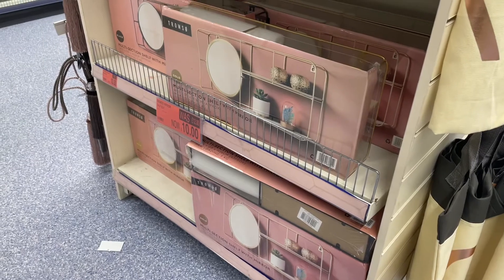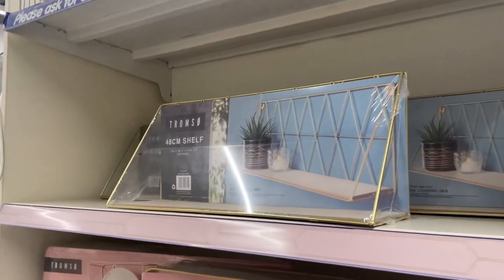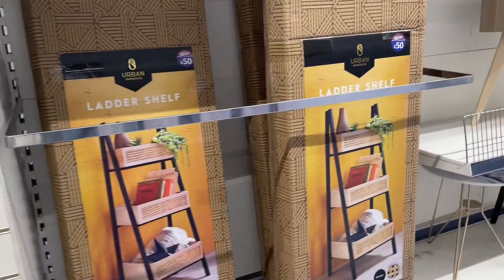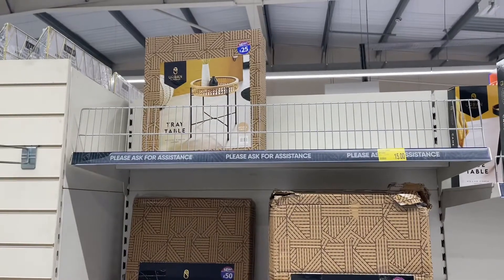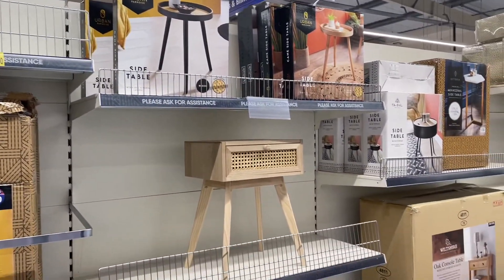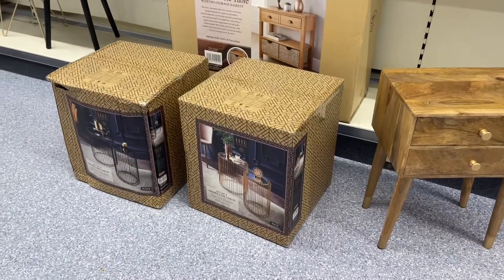So they had these nice unit shelving for £10 which is quite nice. I really like this trunk sew range - probably not saying it right - with some nice cute bags at the end which were £3. I really like this ladder shelf, I'm not sure of the styling of it but it was £50. I'm not sure of the beige bit, but there were some really nice end tables and bedside tables in here as well.